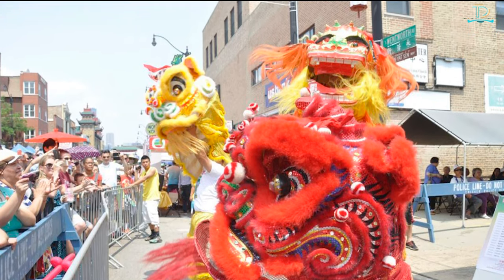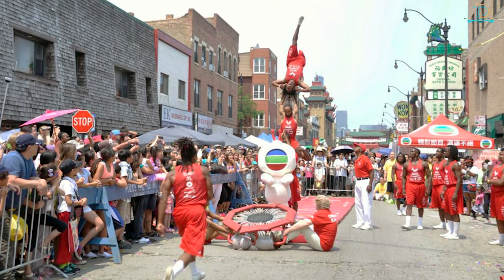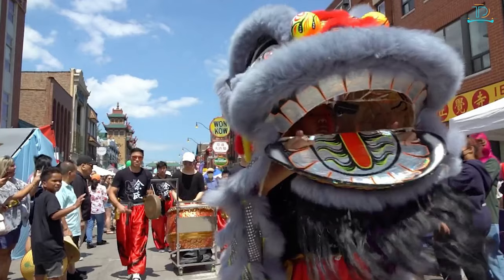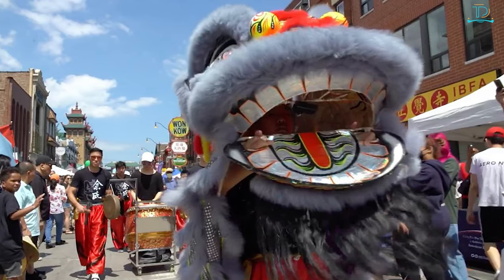At the end of July, the biggest Chinatown festival — the Chinatown Summer Fair — takes place as a two-day event. You can come and see the traditional lion dance parade, performances, kung fu displays, pony rides, and have amazing food from Chinatown restaurants.